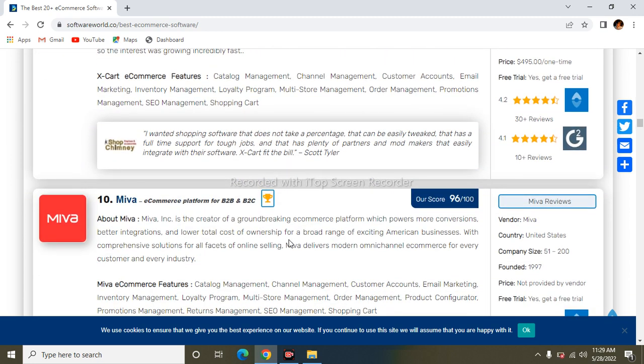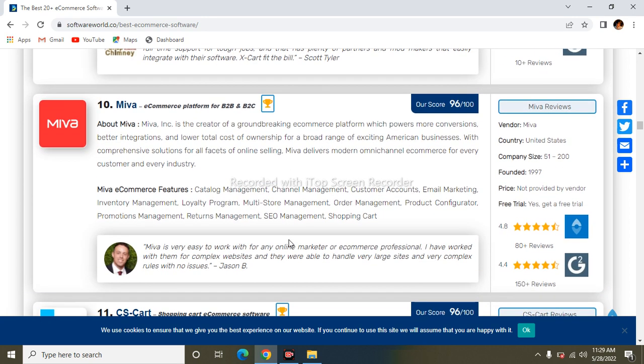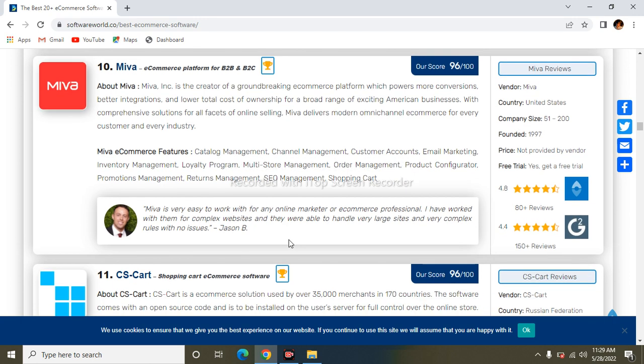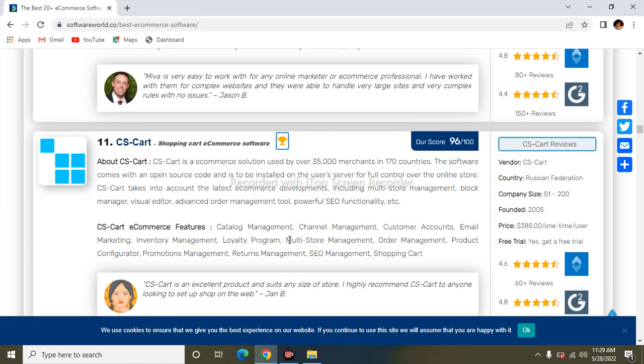The next one is Miva. Miva is a web e-commerce platform — a groundbreaking platform that provides more conversions and better integrations. Its features include catalog management, channel management, customer accounts, marketing management, loyalty program, multi-store management, order management, product configuration, promotion management, return management, and shopping cart.